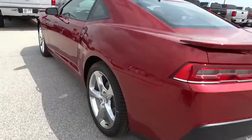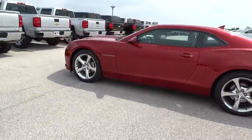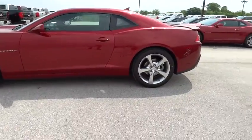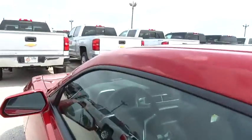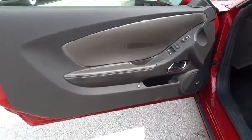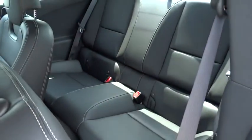Here are some of this vehicle's great options: steering wheel audio controls, power passenger seat, stability control, anti-lock braking system, traction control, air conditioning, adjustable steering wheel, driver airbag, power steering, cruise control, keyless entry, aluminum wheels, and four-wheel disc brakes.